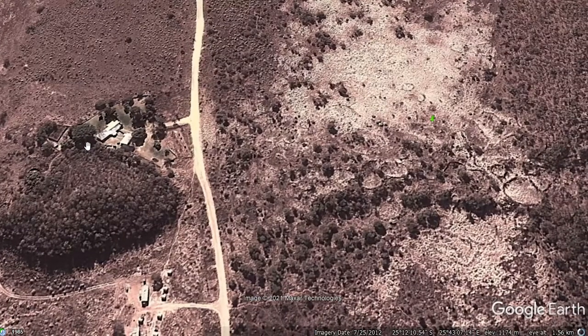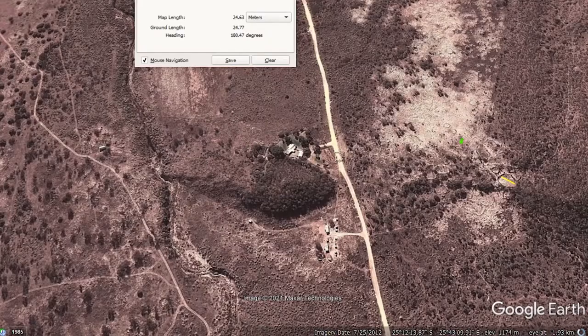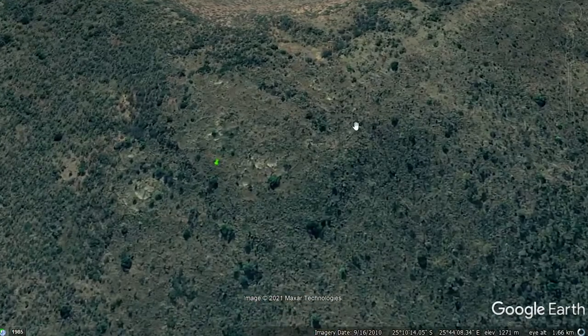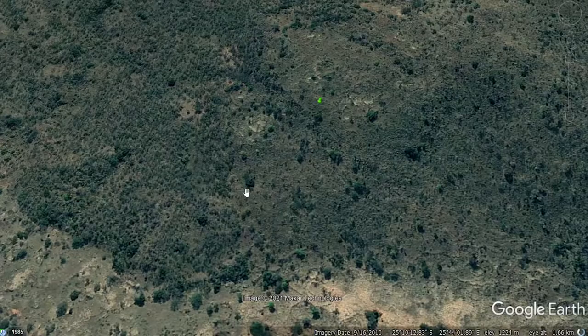This one looks close to a house, so let's have a measurement — it's about 26 meters across. Basically the size of this house is the size of the circle, so not small at all. More structures over here. This reminds me of those circles at Waterfallboven on the mountain hillside.